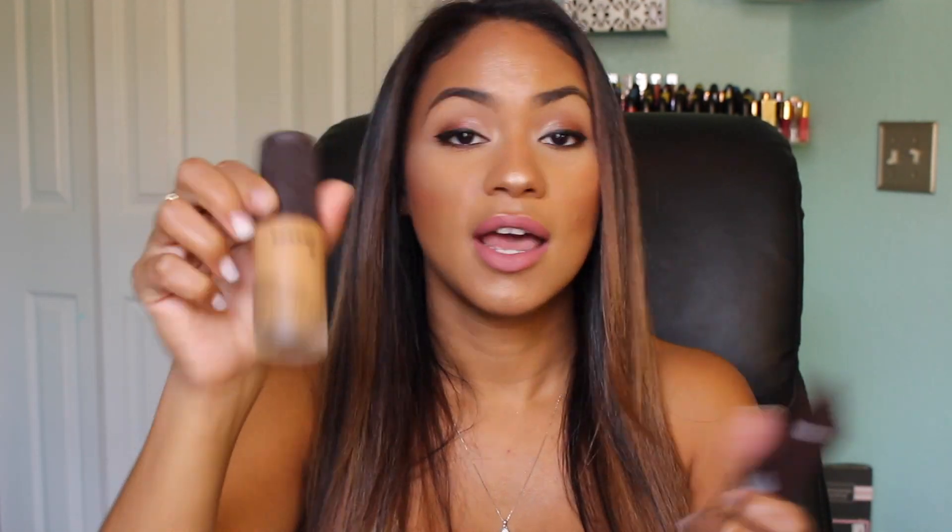It reminds me of that beautiful J.Lo glow every time I wear it. The Becca Ever Matte is more mattifying. I love it for work days when my skin tends to get oily — it gives a nice semi-matte finish without making me look dry. I can wear it for 13 hours and it still looks fresh and beautiful. If you have oily skin you'll love the Becca, and the Korres is great for combination to dry skin, though I have oily skin and love it too.